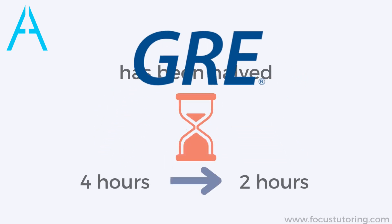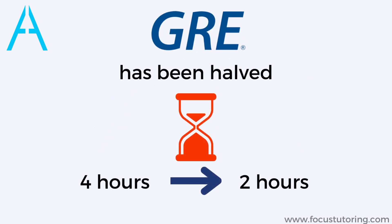The GRE is getting shorter. Since September 22nd, 2023, the GRE has been halved from nearly four hours to just under two hours.